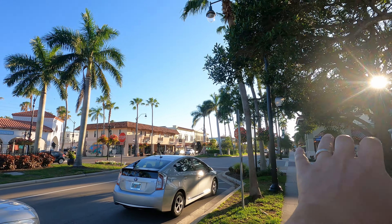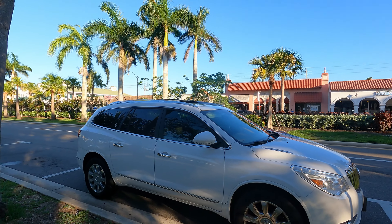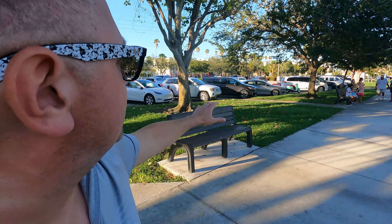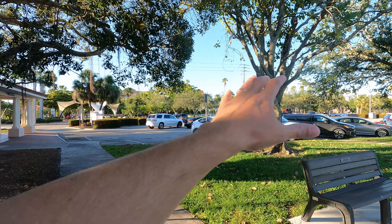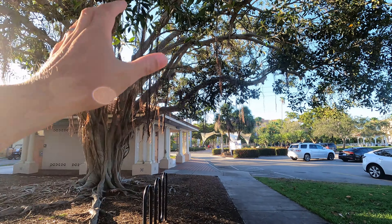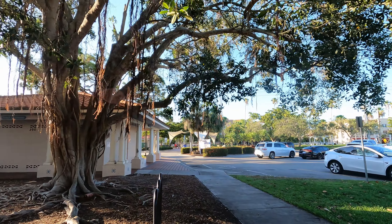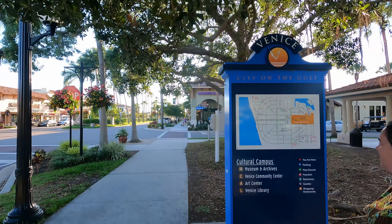What we did is drove down Venice Ave, which is kind of away from the beach — probably a mile or so. As you're coming down there is a lot of different little restaurants. Maybe we'll stop by on the way back and show you, but it's a little bit away from the beach.